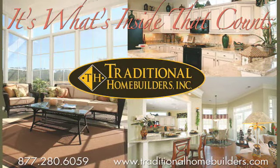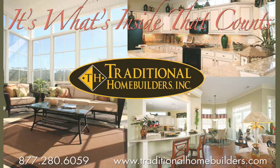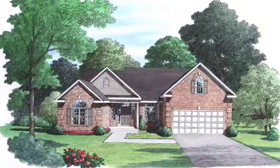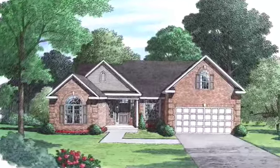Traditional Home Builders is proud to be the premier builder in Spring Mill Plantation and is eager to personally assist you in the design, customization and construction of your new home. With six exquisitely designed floor plans to choose from, there is a plan for all.